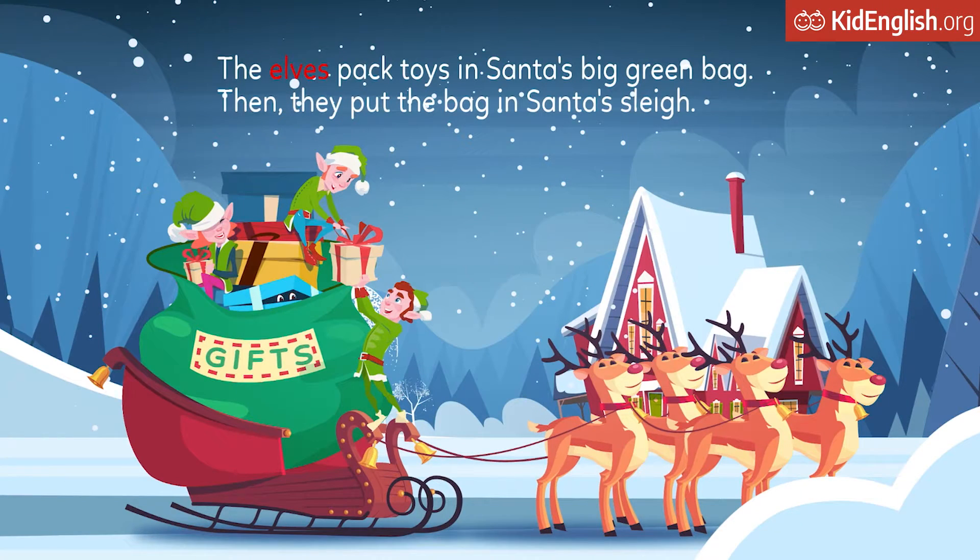The elves pack toys in Santa's big green bag. Then they put the bag in Santa's sleigh.